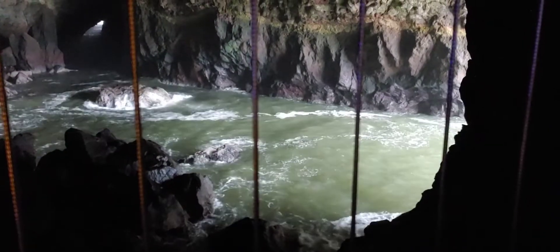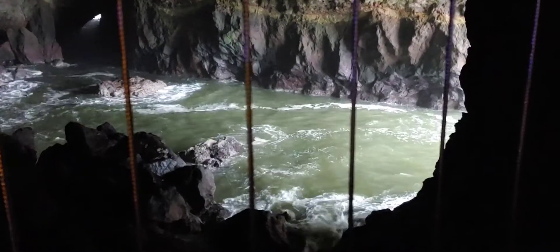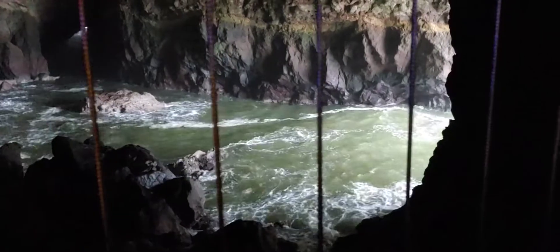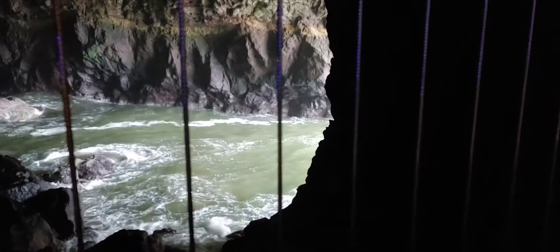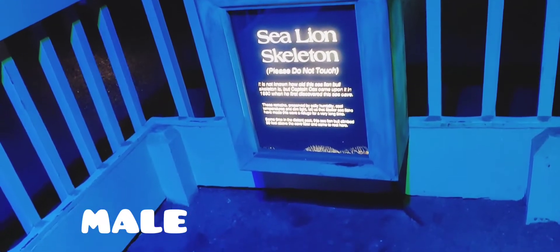The formation of the caverns began about 2.5 million years ago. It now soars to the height of a 12-story building and stretches the length of a football field. In the Guinness Book of Records, the sea lions cave is recorded as the largest sea cave in the United States. The Steller sea lion reaches up to 11 feet long and can weigh up to 2,500 pounds. They feed on over 100 species of fish and have a blunt face and a boxy, bear-like head.